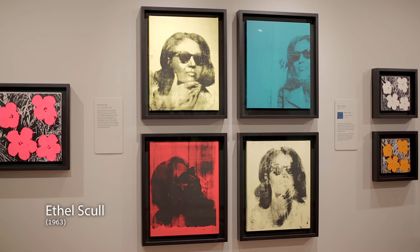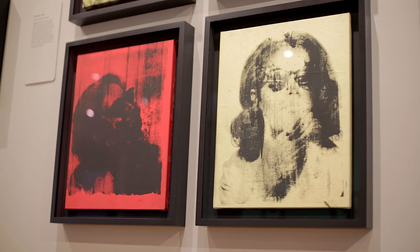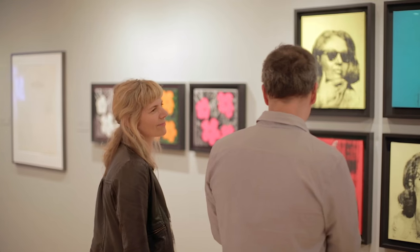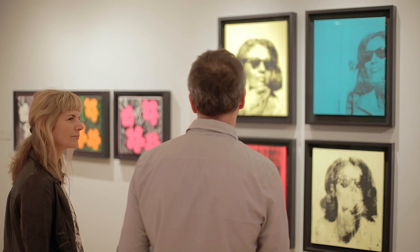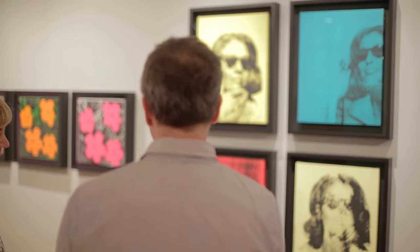We're looking at four portraits of Ethel Scull. Ethel was an early patron of Andy Warhol and a collector of pop art with her husband. There's a nice biographical note that they ran a taxi and limousine service, and used their wealth to begin supporting young artists in New York. This work, because it comprises four different shots, was actually made using photographs from a photo booth — used for passport photos and quick snapshots. He then takes them back to his studio and silk screens the photographs onto canvases, and you see this wonderful spontaneity as she embraces the medium, posing for the camera as if she were a celebrity or movie star.